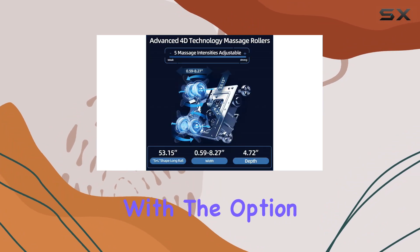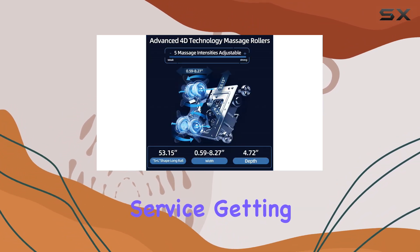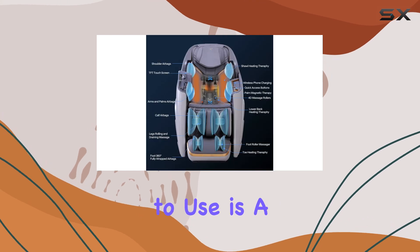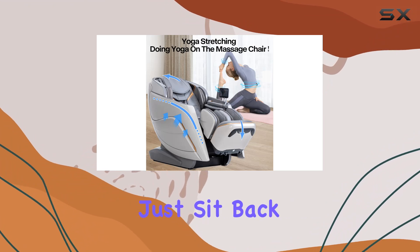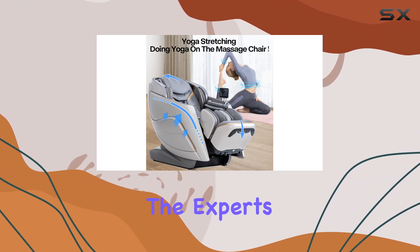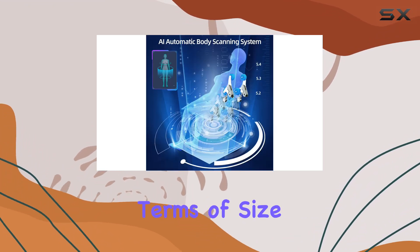And let's talk about convenience. With the option for white glove service, getting your chair set up and ready to use is a breeze. No need to fuss with complicated assembly instructions — just sit back, relax, and let the experts take care of everything.